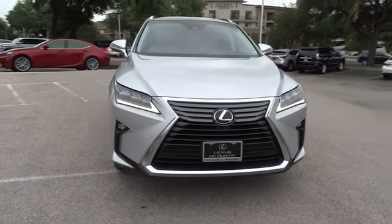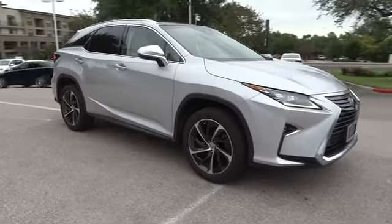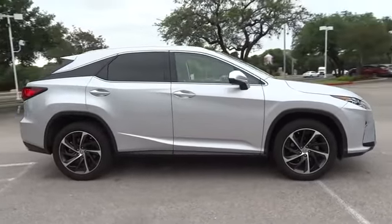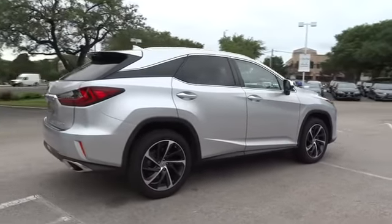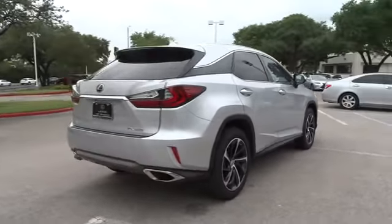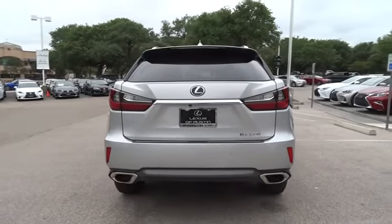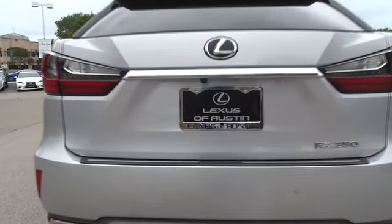The 2016 Lexus RX 350. The RX 350 offers a driver-inspired design and intuitive technology that puts you in total control of your interior. Paired with a spacious cargo area and a powerful V6 engine, the RX 350 continues to offer the best combination of powerful performance and interior luxury in its class.